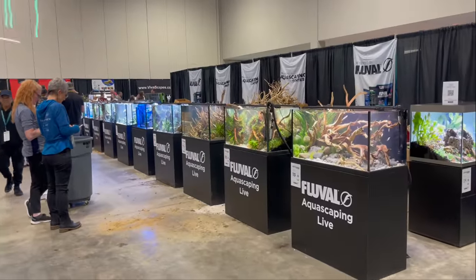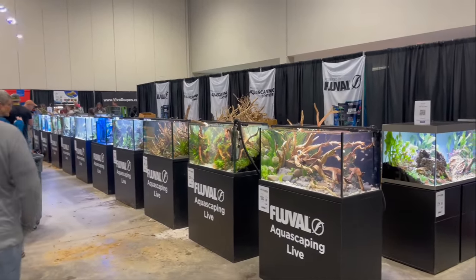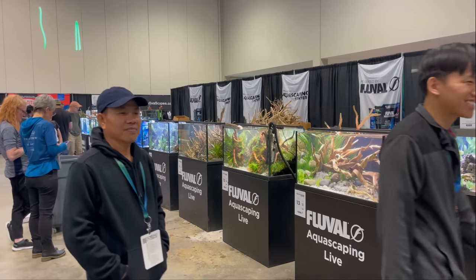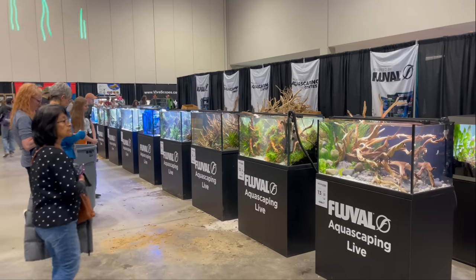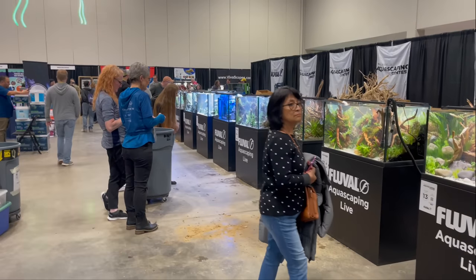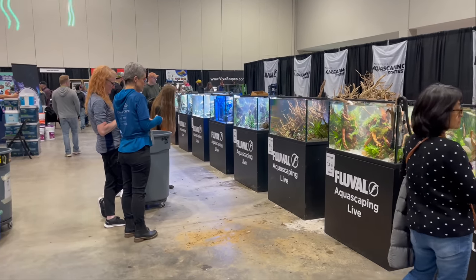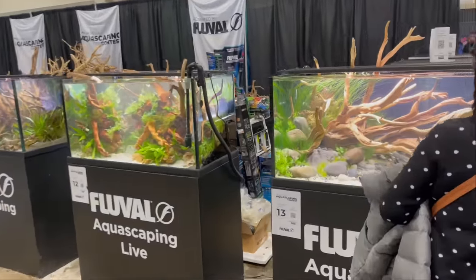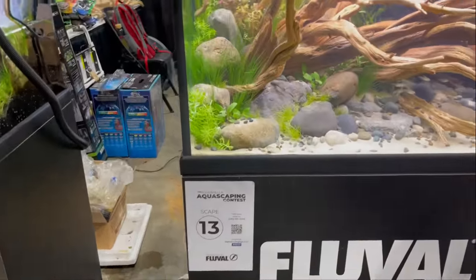Welcome back to the channel! Today I'm going to be showing you guys some of the best aquascapes happening here at Aquashella. We're just going to go through and look at all these scapes — you guys will be able to judge these. Let me know in the comment section what was your favorite aquarium. I'm going to start right here at the first one — this is number 13.